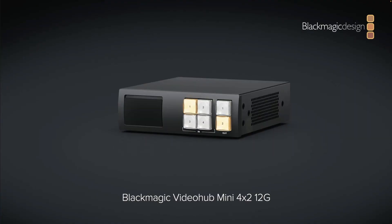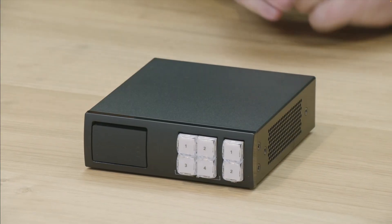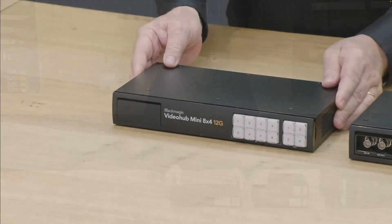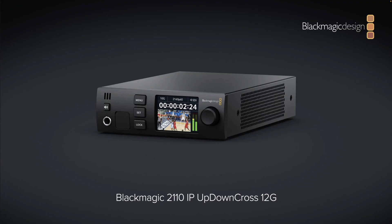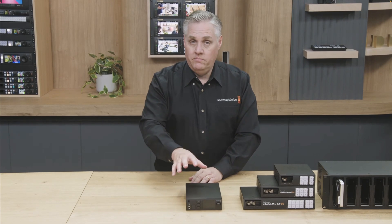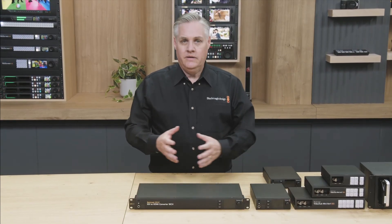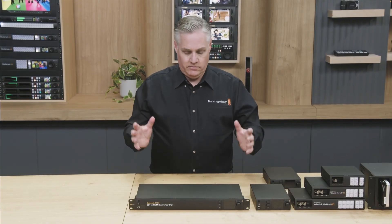Then they went into the broadcast part of the presentation, talking about routers like VideoHub, and they had three different versions of that, each one bigger than the other doing more different things. They went into converters — Blackmagic has a long history of doing converters, so they had like a trillion of those. It was a really long presentation, by the way — like a three-hour presentation, and a lot of that was spent on broadcast.